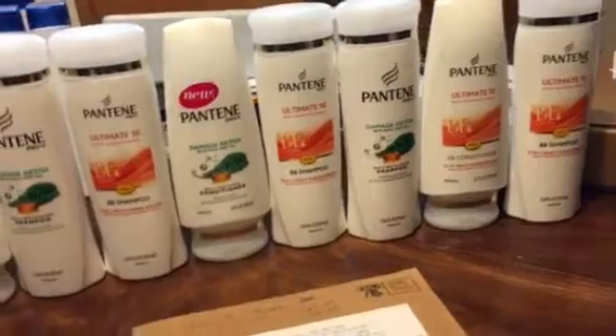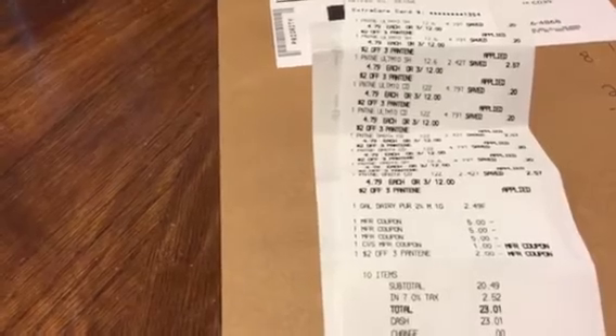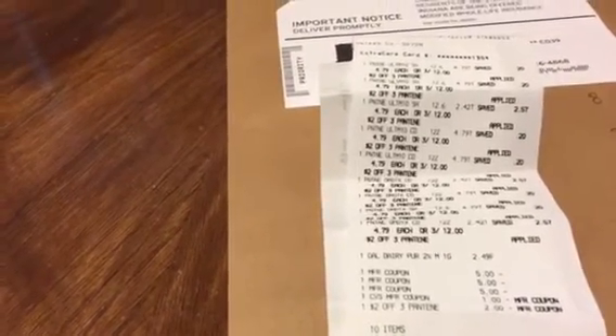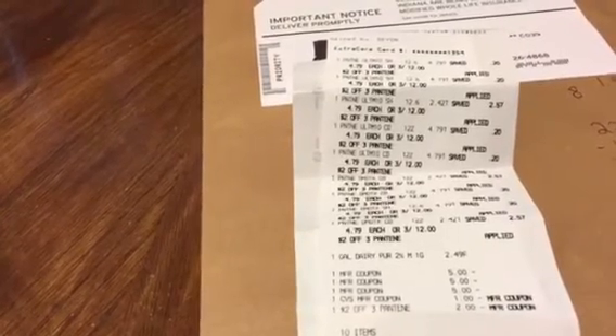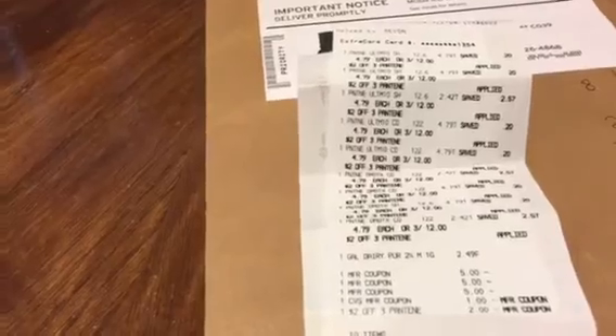My total today was $23.01. I used a $3 off 5 Pantene products coupon, then I had a $2 off 3 Pantene coupon from CVS as well, and then I had a $1 ECB from CVS.